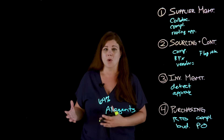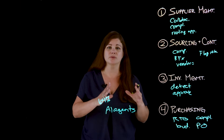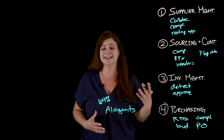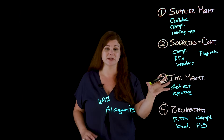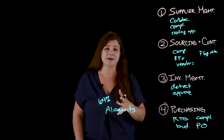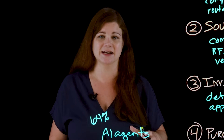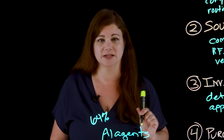From there, once approvals are in place, the agent can push a PO through to CUPA, syncing the invoice expectations and delivery timelines, and set up automated invoice matching. Post-transaction, the agent maintains a feedback loop where it logs performance metrics and supplier responsiveness into the procurement data lake, which improves future sourcing models from supplier management to purchasing and beyond.